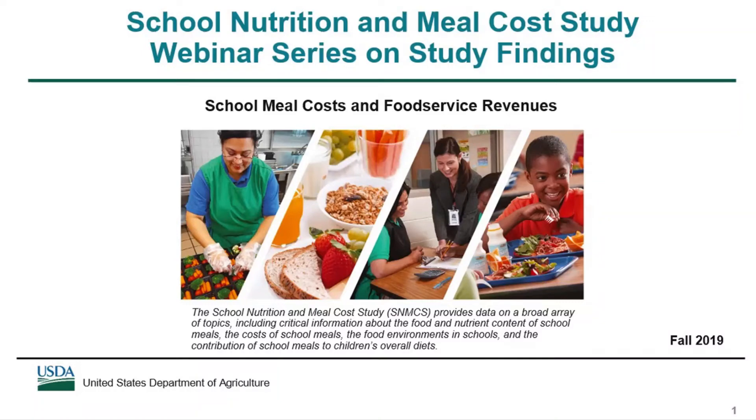This webinar series discusses key findings from the School Nutrition and Meal Cost Study. This webinar focuses on findings related to school meal costs and food service revenues. The first webinar in the series provides an overview of the study, and four other webinars present key findings related to school meal program operations, compliance with the updated nutrition standards and the nutritional quality of school meals, dietary intakes of school meal participants and non-participants, and satisfaction with school meals and plate waste.